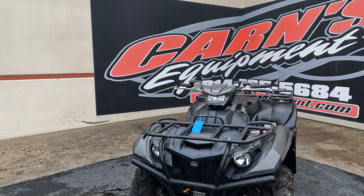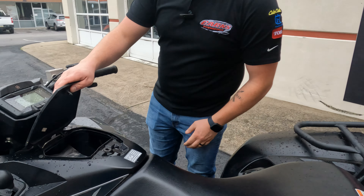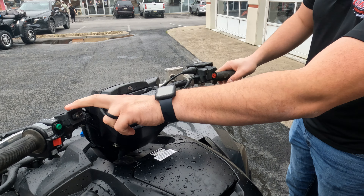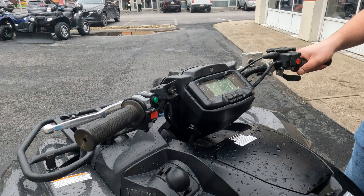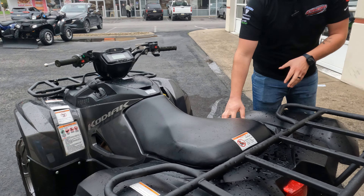You've got high beams, low beams. If you come around here, you do have some storage right here in the middle — keep your cell phone, a sandwich, whatever you need in there. That's your winch controller, wired in really nicely — it's not all clumsy up there in the bars.